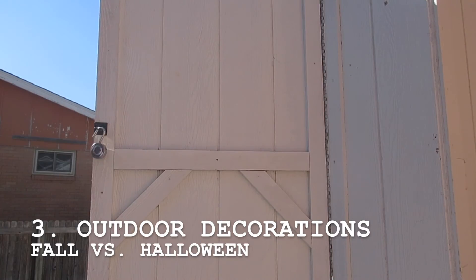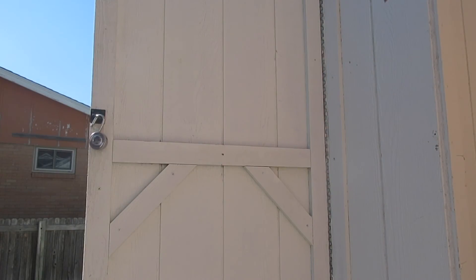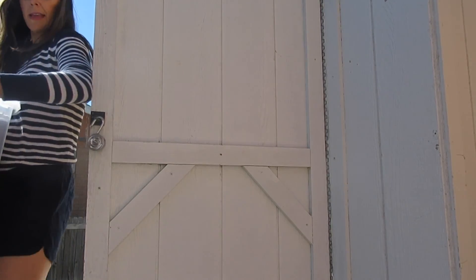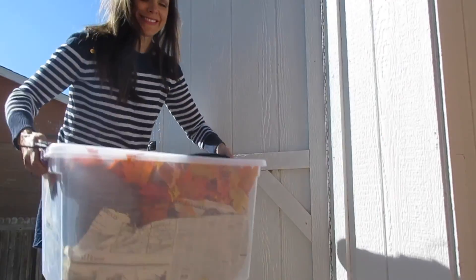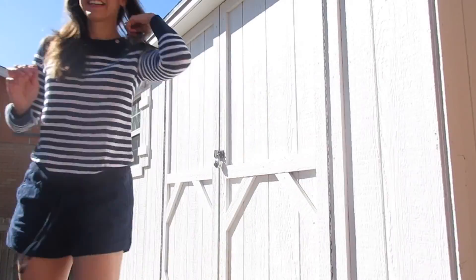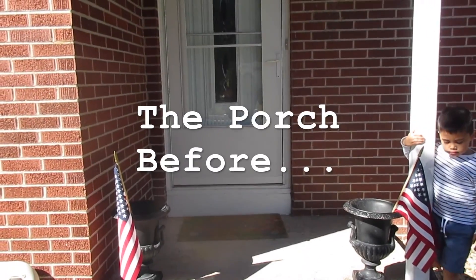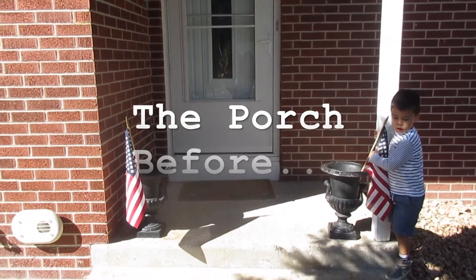Third, of course, is our outdoor decorations. Once again, I try to focus a little bit more on fall decorations versus Halloween, and the few Halloween things that I do put out are easily taken down after the holiday. I employed my boys' help to get the porch ready for the season.